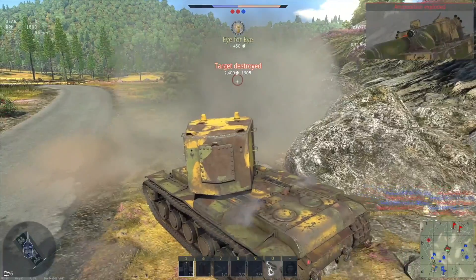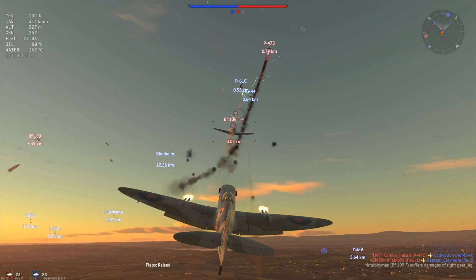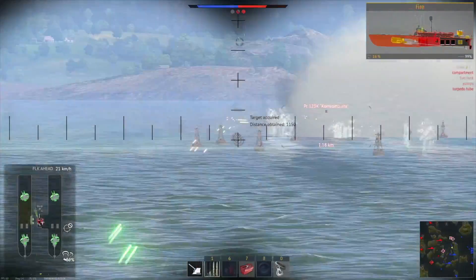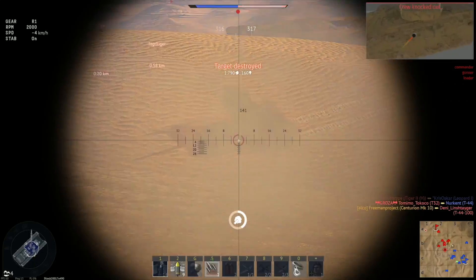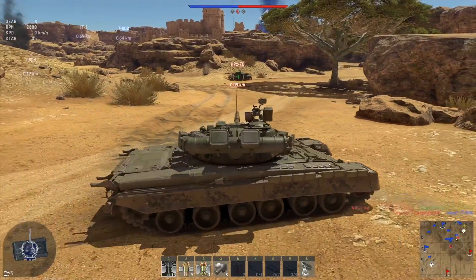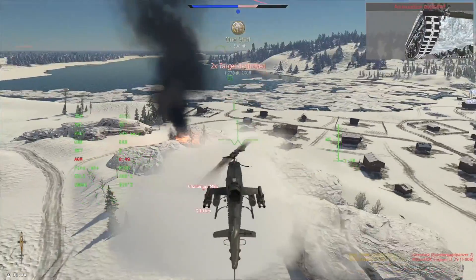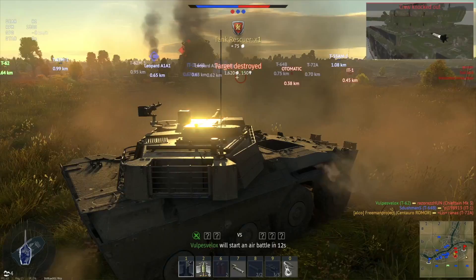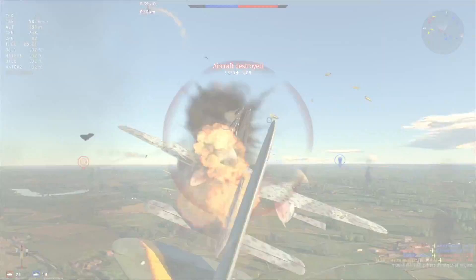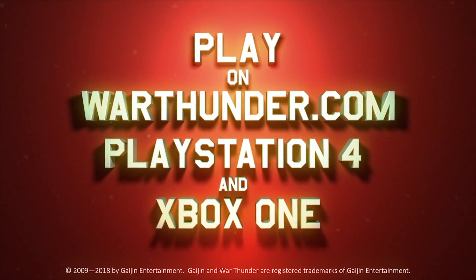This video is sponsored by the free-to-play military vehicle combat game War Thunder. You can choose from more than 1,200 playable vehicles from the 1930s to the 1990s and go to battle on more than 80 theaters of war. You can fly aircraft, helicopters, drive tanks and command ships of all types and sizes, carefully recreated from their real-world counterparts. Available as a free download on PC, PlayStation 4 and Xbox One with cross-platform support. All viewers of Defense Updates who register using the link in the description will also get a free premium tank, aircraft, or ship and three days of premium account time as a bonus.